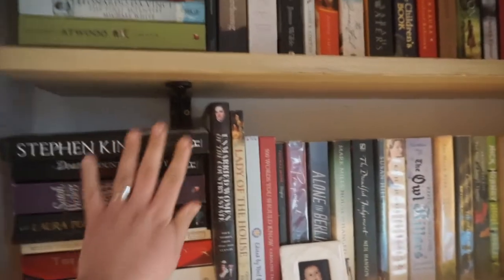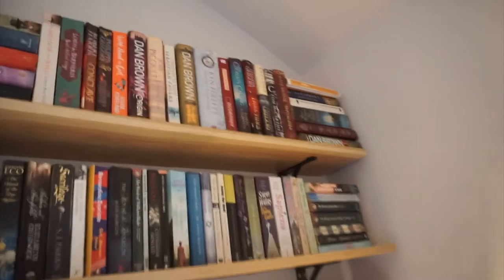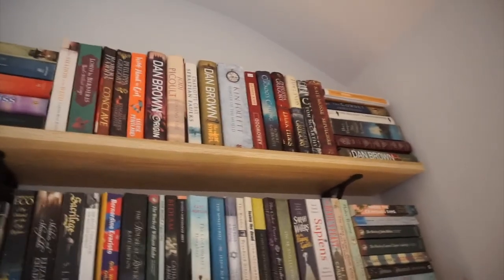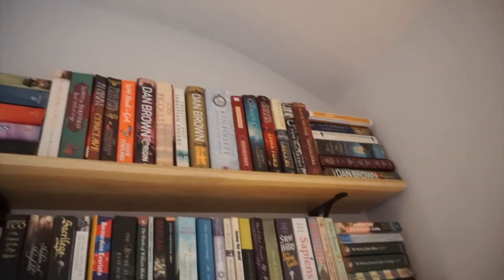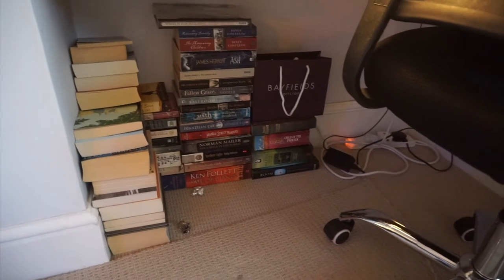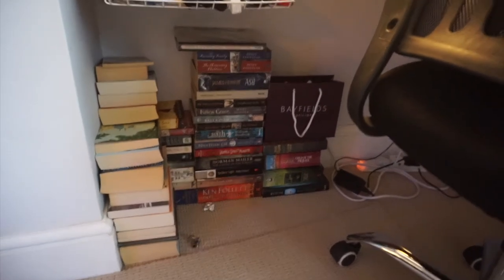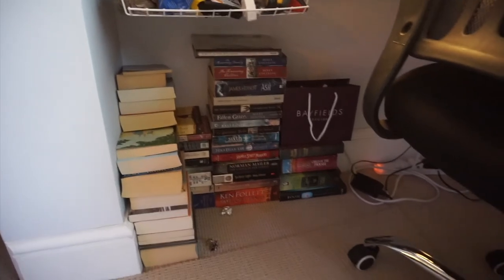I do have a copy of 'The Cuckoo's Calling' by Robert Galbraith. I actually got it from a charity shop - I don't believe in buying anything from J.K. Rowling firsthand anymore because I don't agree with her belief system. I already had it when I became aware of the things she was saying, and it did come from a charity shop. Underneath my desk are more books that I either need to read or need to get rid of - if you want me to go through that pile at some point, let me know.